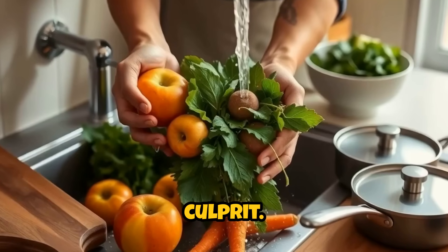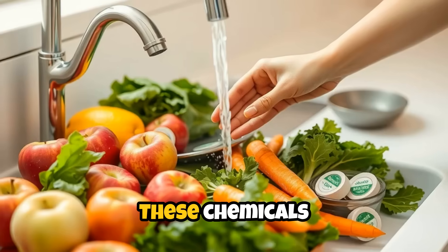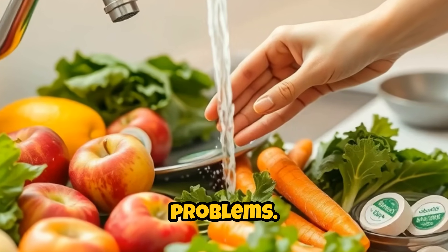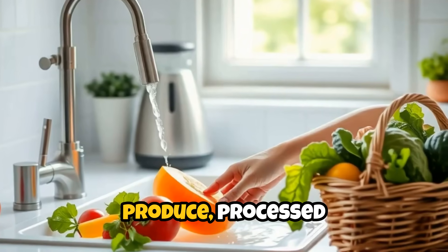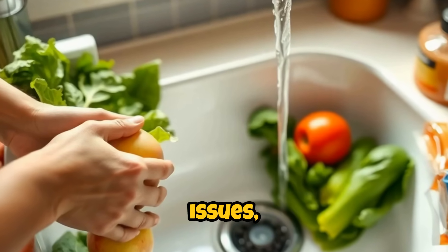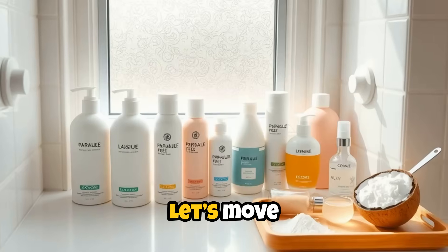But cookware isn't the only culprit. The very food we eat can carry its own hidden risks. Fruits and vegetables, while nutritious, are often coated in pesticides and herbicides. These chemicals are designed to kill pests and weeds, but they can also interfere with human health, affecting hormone function and contributing to long-term health problems. Washing produce thoroughly and choosing organic whenever possible can reduce your exposure. Beyond produce, processed foods often contain artificial flavorings, preservatives, and colorings, many of which are linked to allergies, digestive issues, and even behavioral changes. Reading labels and opting for whole, unprocessed foods is a powerful way to minimize these toxins in your diet.